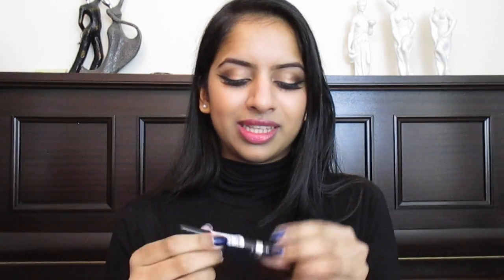Moving on to eyeliner — this is my number one liquid eyeliner and I have been using this for about 10 years. It's the Glam Eyes Professional Liquid Liner by Rimmel in the shade Black Glamour. The brush is really thin; some people don't really like that but I like how it gives me really good precision.